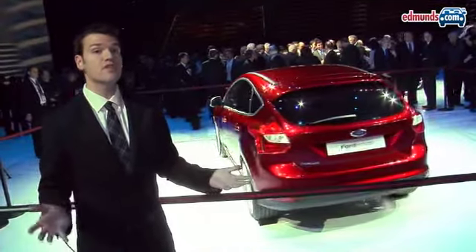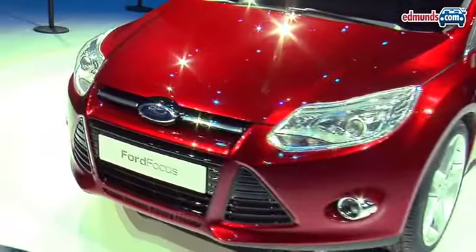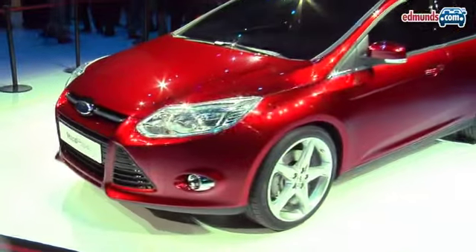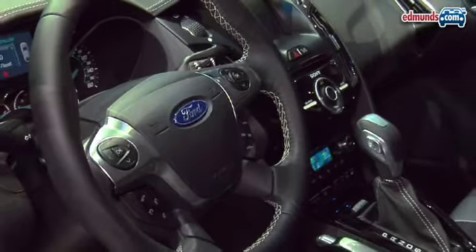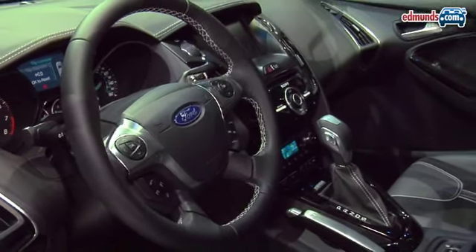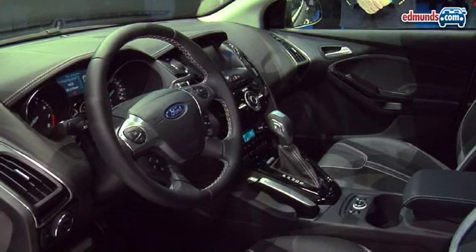So they've just unveiled the new Focus and as I said earlier, this is a big deal for Ford. Not only does it showcase new styling for the Focus, it's also going to feature a new dual-clutch automated manual transmission. Now inside you're going to find the MyFord Touch, which is a new electronics interface that will make the Focus stand out in the C segment.